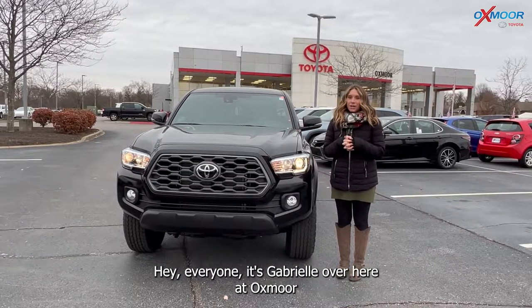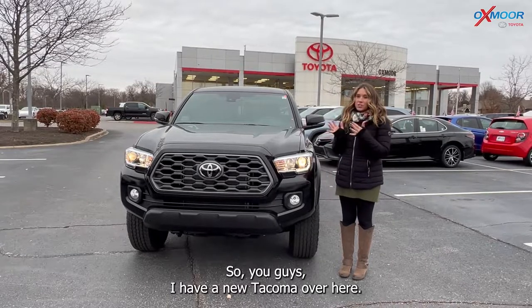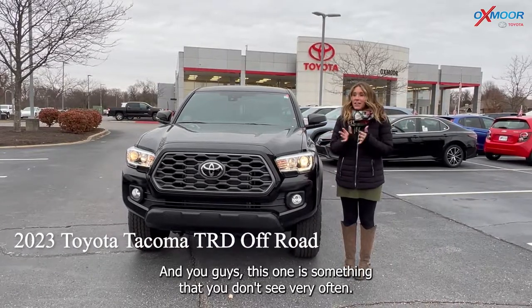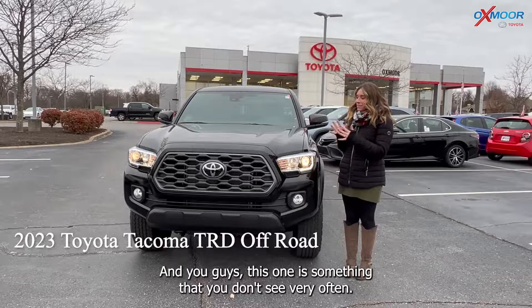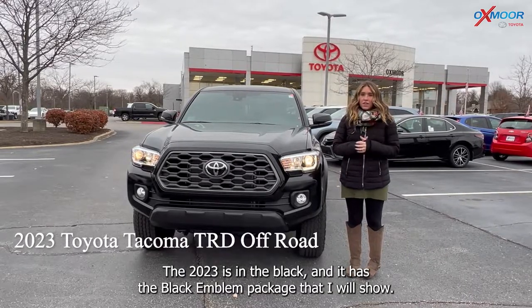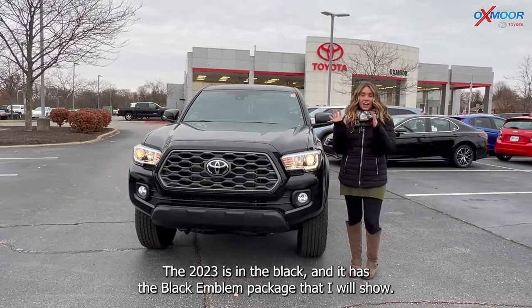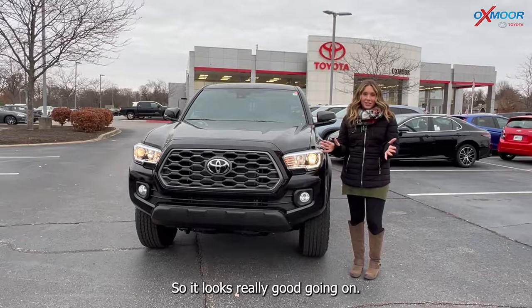Hey everyone, it's Gabrielle over here at Oxmoor Toyota. You guys, I have a new Tacoma over here and this one is something that you don't see very often — it's a TRD Off-Road, it's a 2023, it is in the black and it has the black emblem package that I will show. It looks really good.